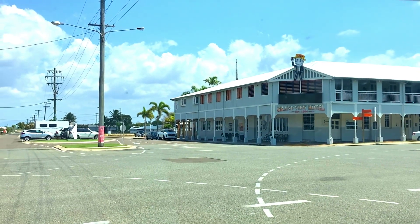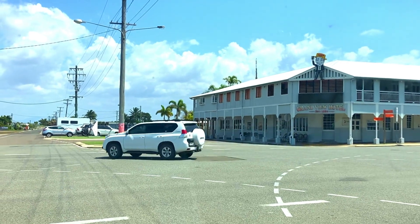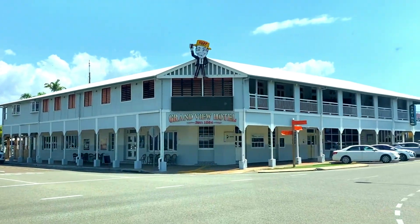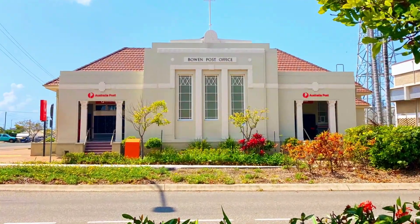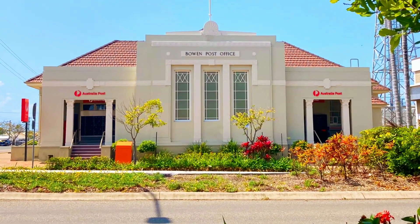The Grandview Hotel was used in Baz Luhrmann's Hollywood film Australia and has an interesting history, having been destroyed twice by fire and twice by cyclones. It has recently been fully renovated. The Bowen Post Office was constructed in 1936 and is still used as a post office today.